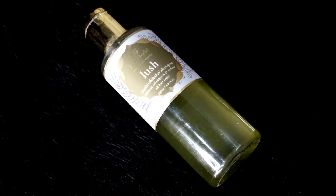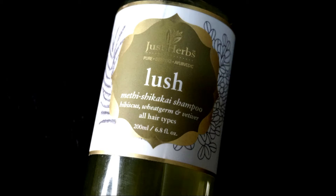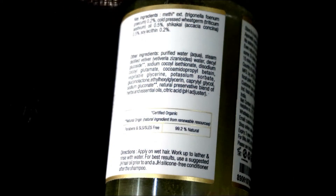Now the last product is the shampoo. I really like the name — Just Herbs Lush Methi Shikakai shampoo. It contains methi, shikakai, hibiscus, wheat germ, and whatnot. The back of the packaging mentions the ingredients and directions. Honestly, I want to tell you — I did not like this product.